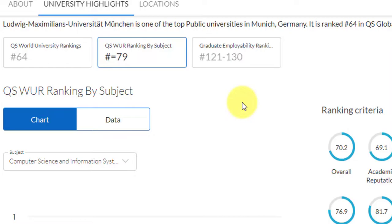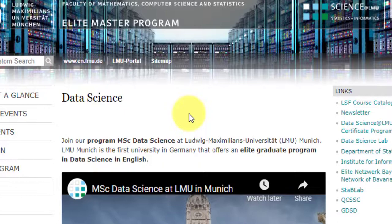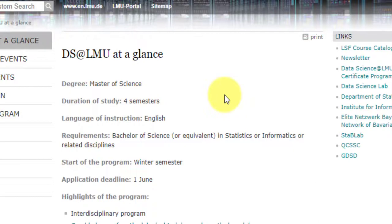This course is the MSc in Data Science, taught in English, and this is the landing page with a brief overview of what data science at LMU is. It is an interdisciplinary program offered by the department of statistics and the institute for informatics at LMU Munich. The degree is an MSc in Data Science, the duration is four semesters, and since it is in English, there is no requirement for German.